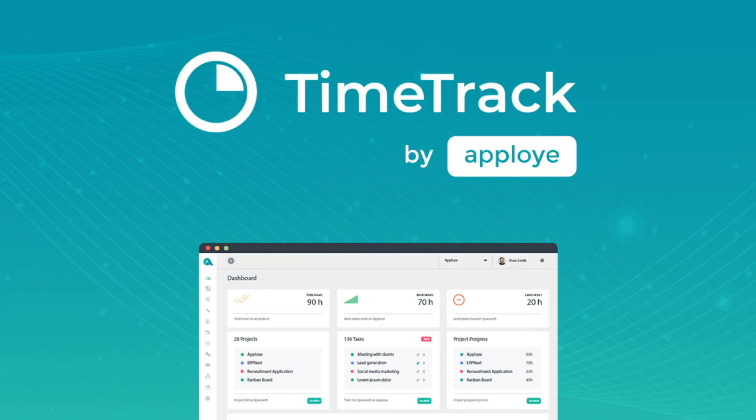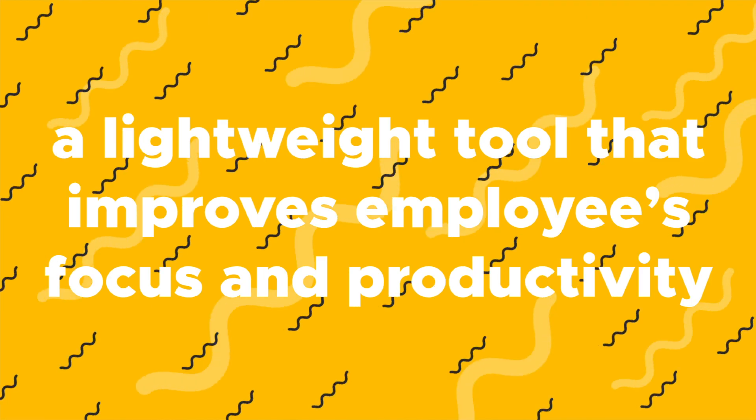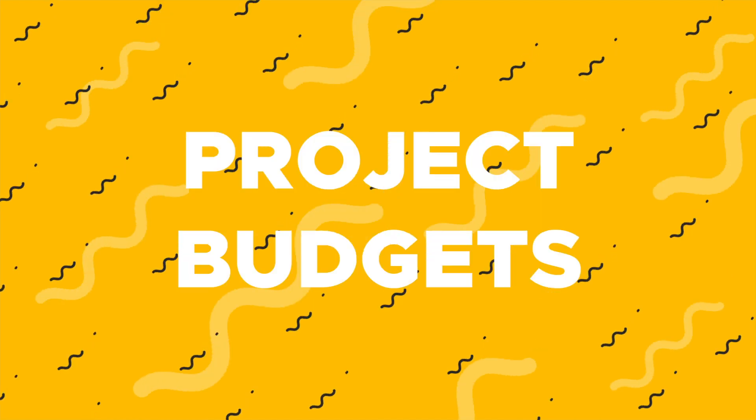What's good fam? It's Christy with AppSumo, and today I'm going to tell you about TimeTrack by AppLoy, a lightweight tool that improves employees' focus and productivity while helping you with timesheets, payroll, invoices, and project budgets.